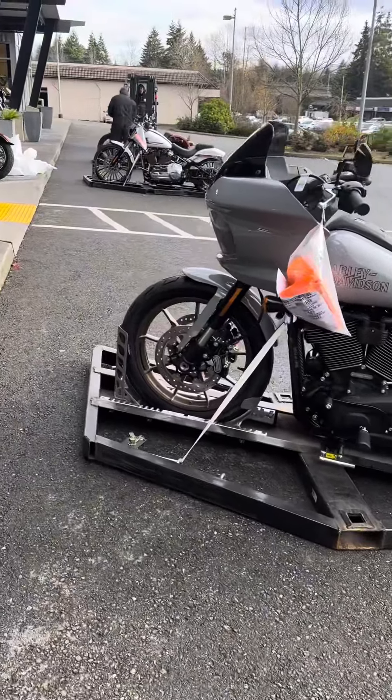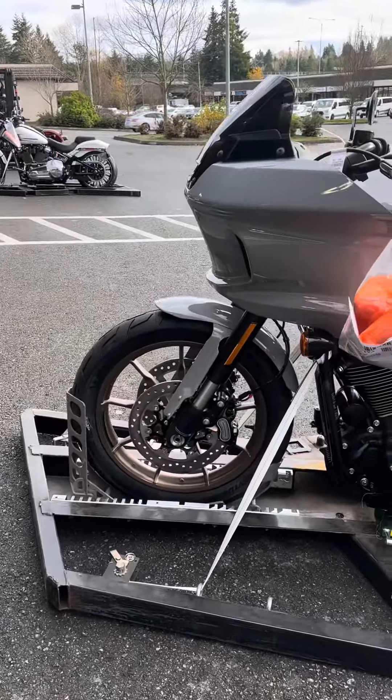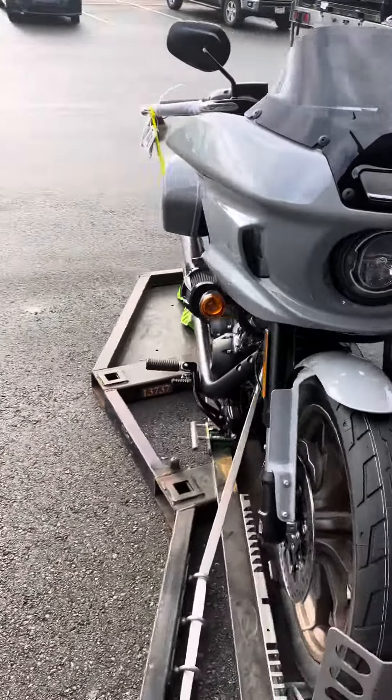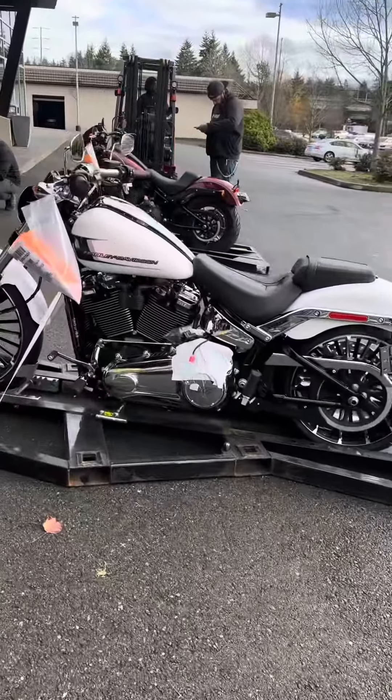2024. It's just arriving at Eastside Harley-Davidson. Lowrider ST. 2024. Billiard Gray. White. Breakout.